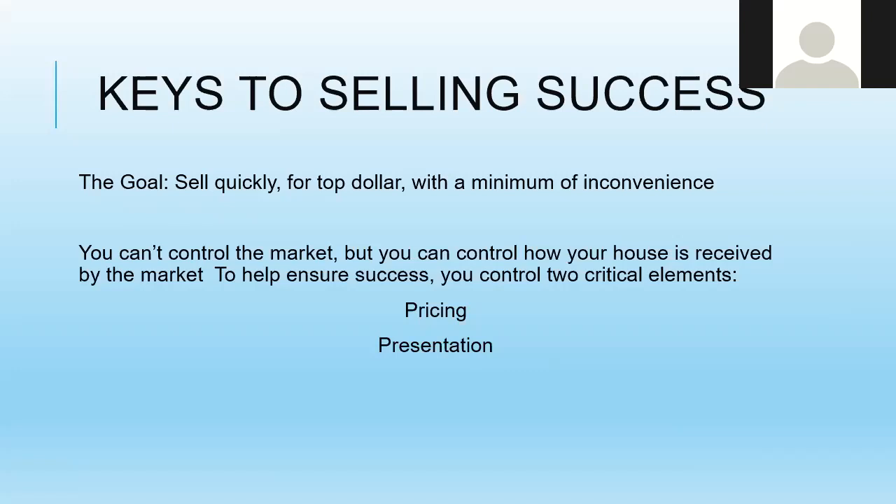How you present your house and how you price your house are the two most critical elements of ensuring success for your home marketing. Pricing is best talked about on a one-on-one basis, so today we're going to talk about how your house is presented.